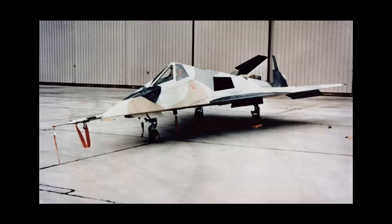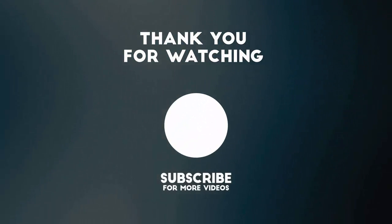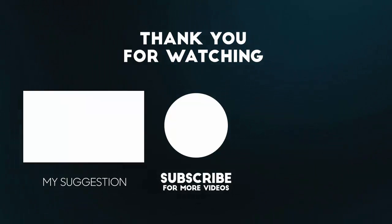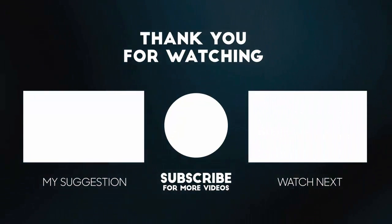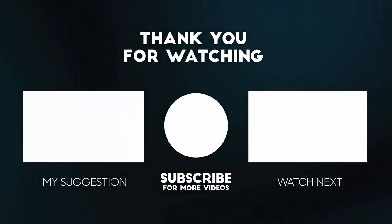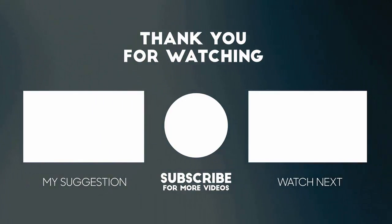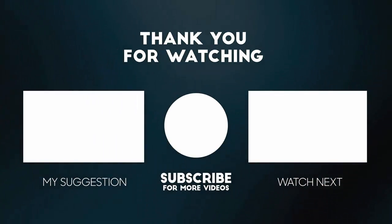That was the story of Project Have Blue, the secret stealth fighter program that led to the development of the F-117 Nighthawk. If you enjoyed this video and learned something new, please give it a thumbs up and share it with your friends. Don't forget to subscribe for more videos on aviation history and technology. Thank you for watching.